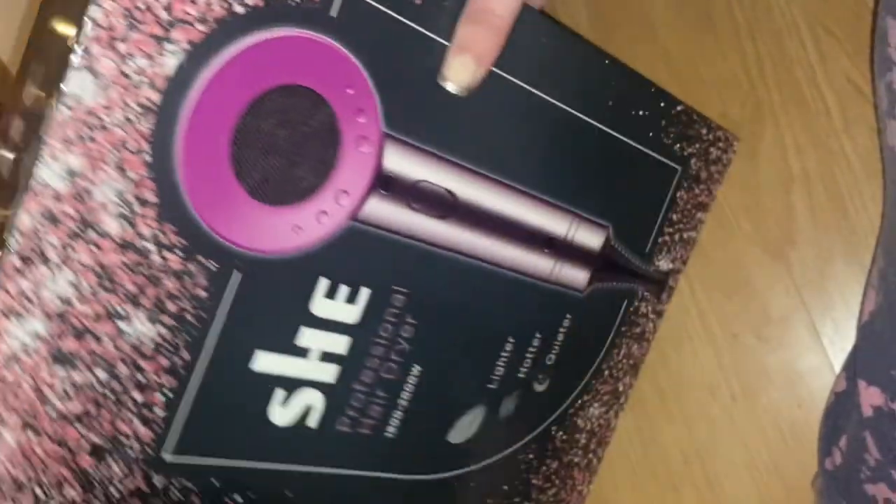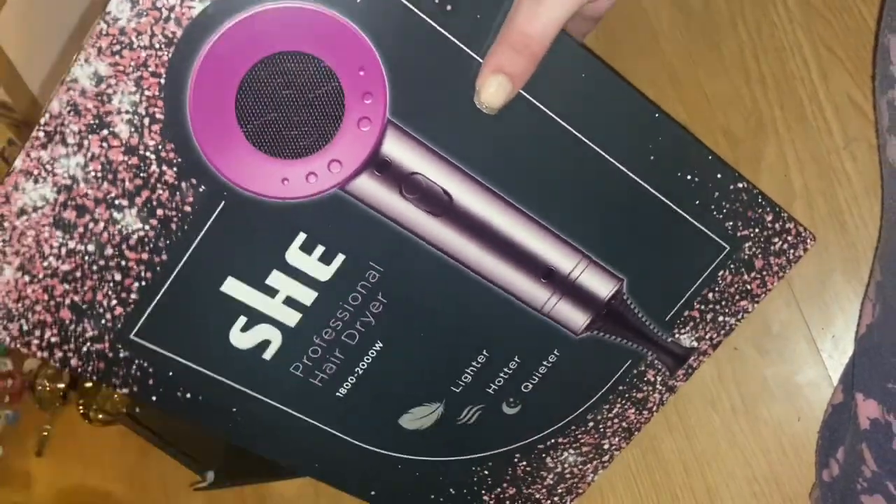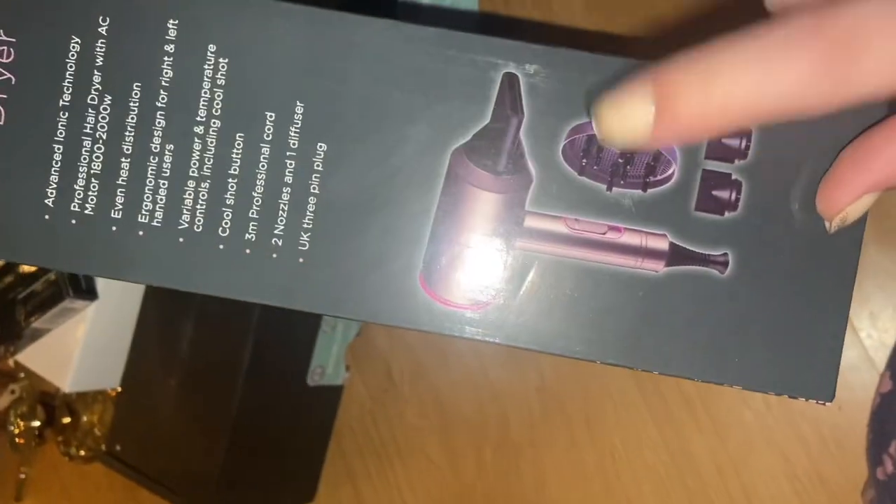I'm so excited because I've always wanted one of those Dyson hairdryers. So I'm just so excited to try this one out. It's got all the different nozzles in as well.